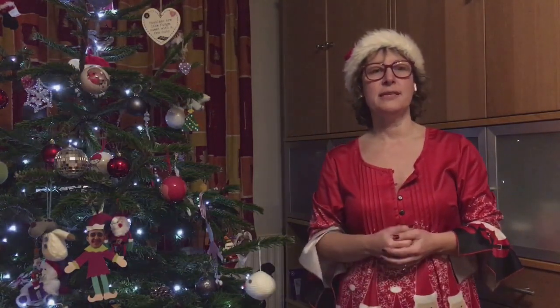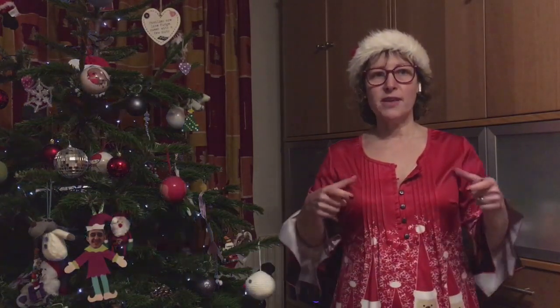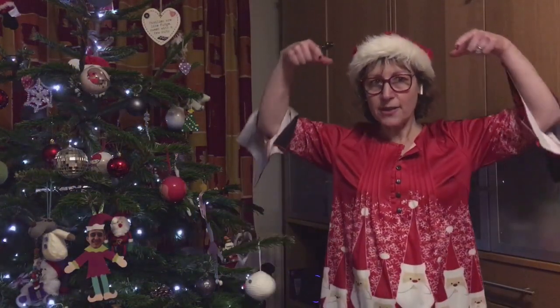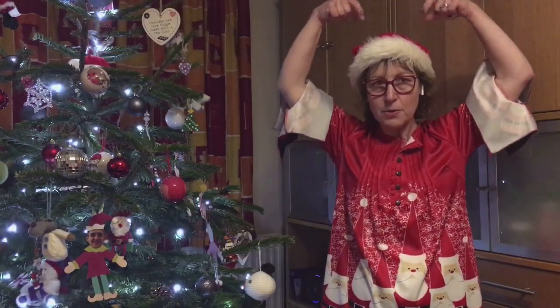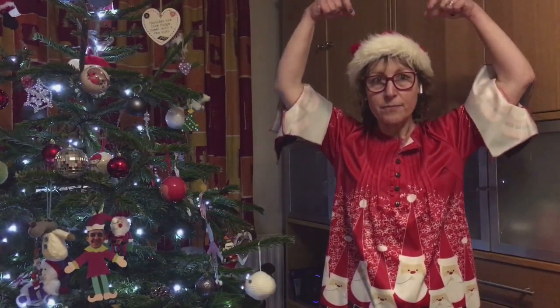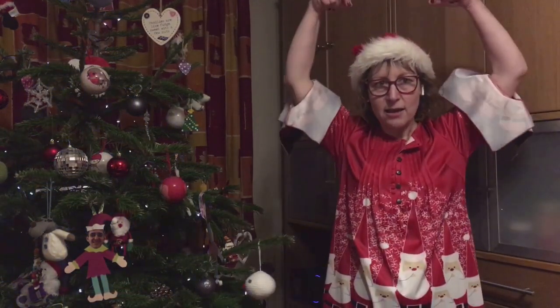Father Christmas needs his little elves to help him make his toys. Elves have pointy ears, so you're just going to get your fingers and make your ears into points — just bring your ears up into points. Elf. So you've got Father Christmas and his elf.